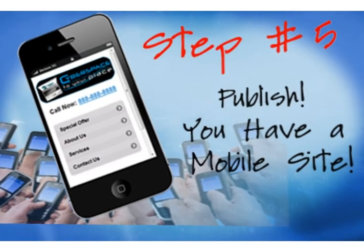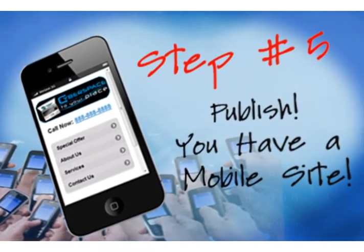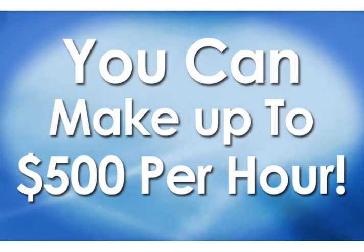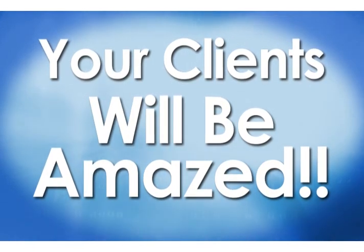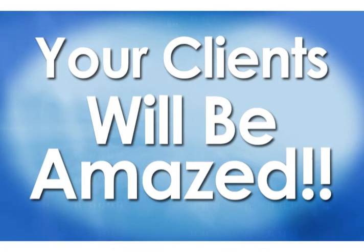We also generate coding for you that you can place on the client's website, so that when someone hits their .com from a mobile browser, they get served the mobile version. That's going to show that you're on the cutting edge as a web designer, and it's going to help your clients be on the cutting edge as business owners.